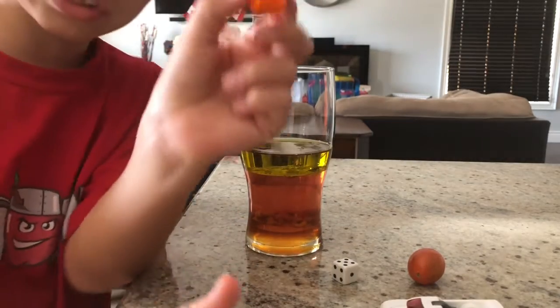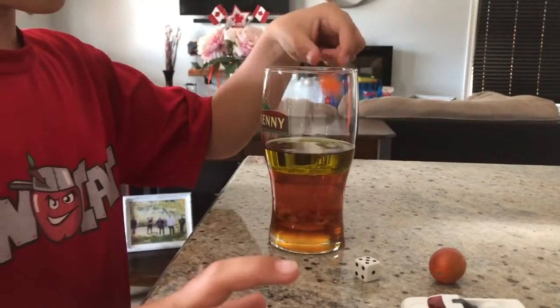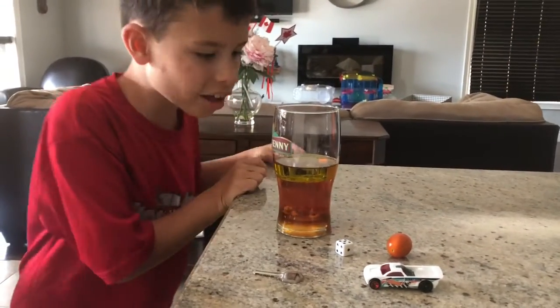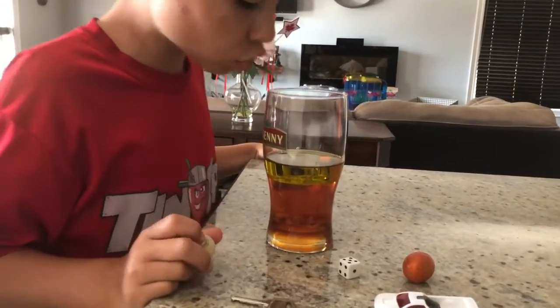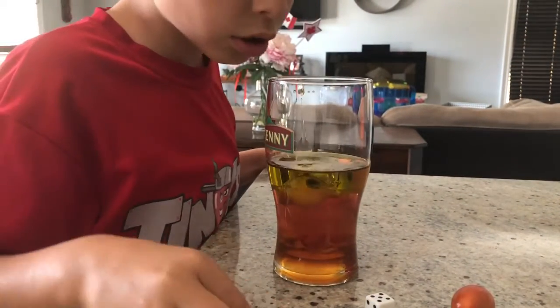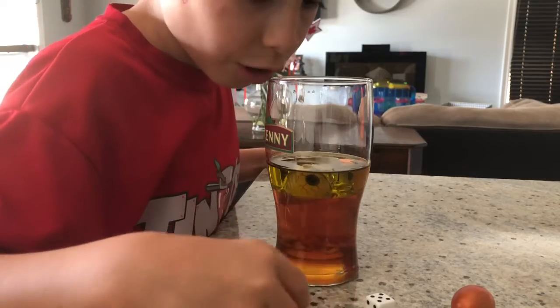First we're putting in our Lego. It is sinking a little, not too much though. We're putting in our googly eye bouncy ball. It's also floating.